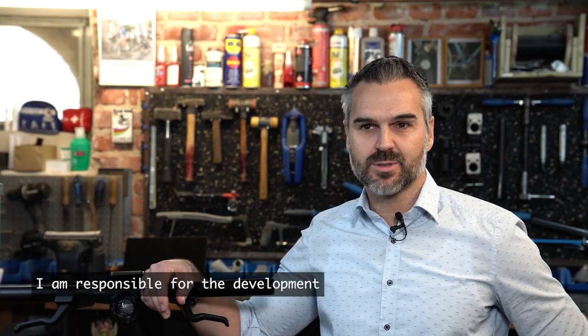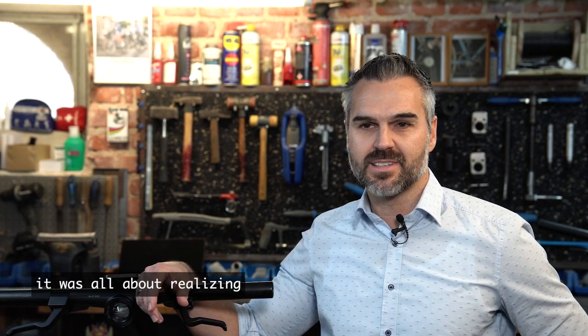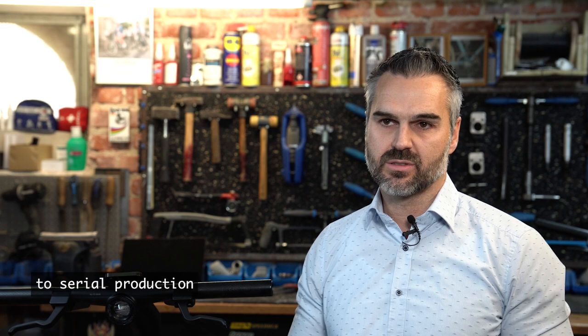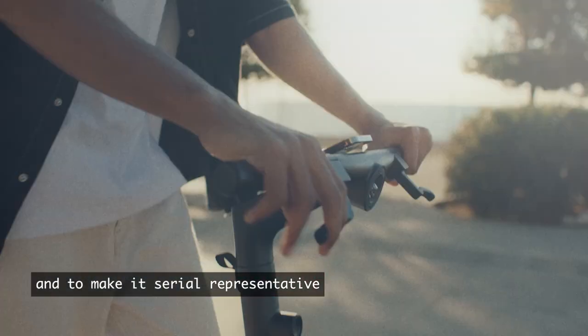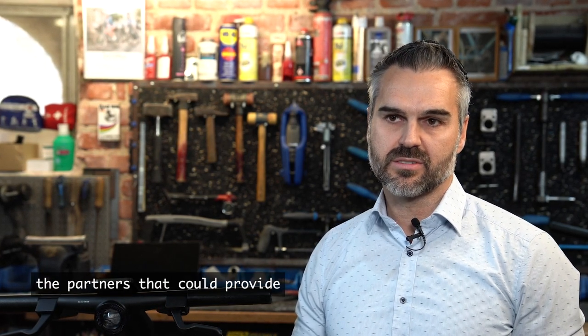My name is Frank Gründner. I am responsible for development, and especially during the last few months it was all about realizing our third prototype stage. We found the point where we said the challenges we had have a solution, and we want to bring it to serial production. We need to bring it to the next level of prototype — one that needs to be very high quality and serial representative. This was also the point where we looked for partners, and we chose from our network the partners that could provide serial representative quality, and HLH was one of them.